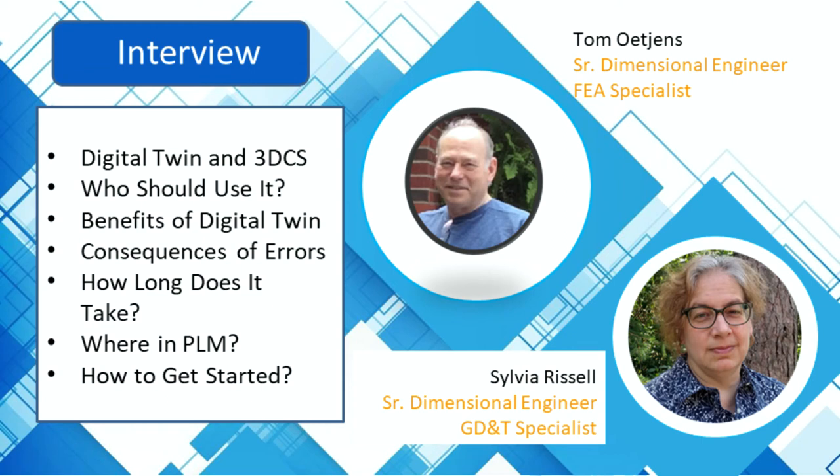Thank you for joining me today. My name is Ben Rees, DCS Marketing, and today I'm joined by Tom Ogins and Sylvia Rissell. If we can start just by some brief introductions — Sylvia, would you like to go first?